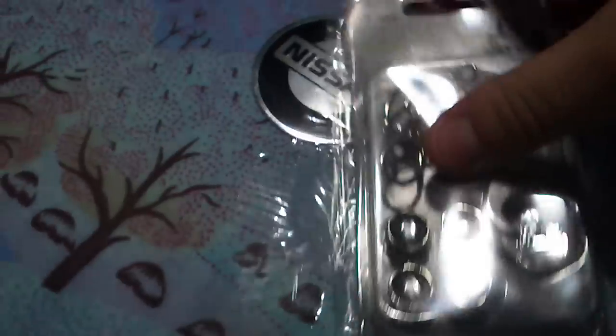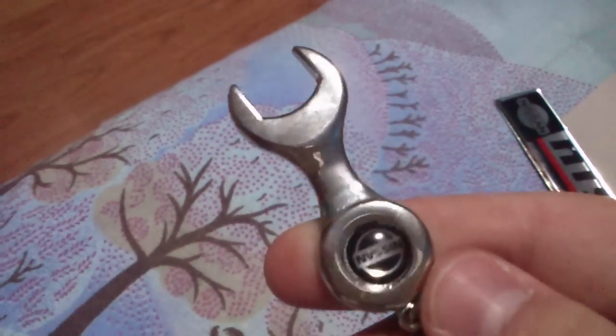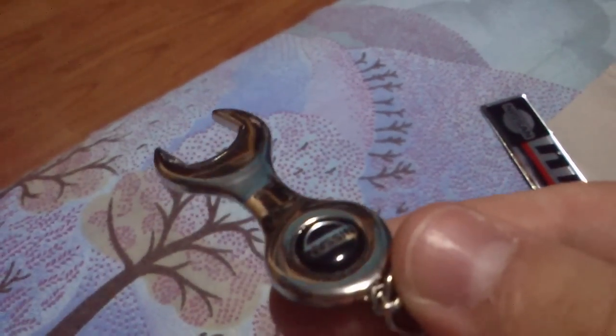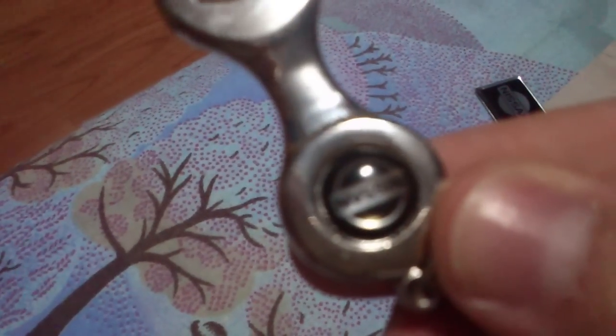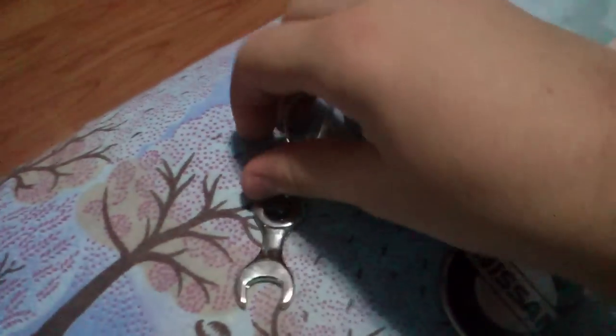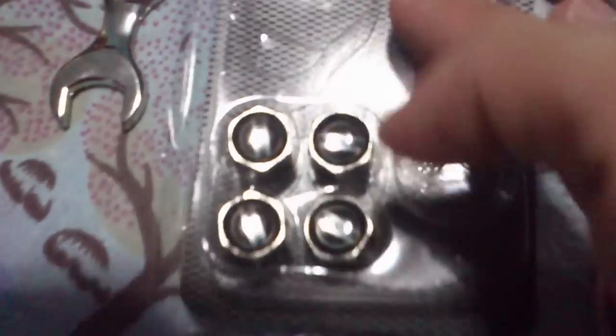Also with the Nissan logo on them. There is also a keychain with the Nissan logo, and finally the four valves.